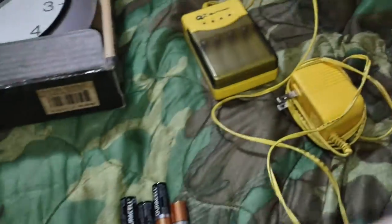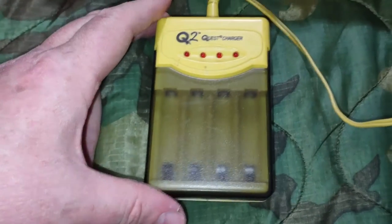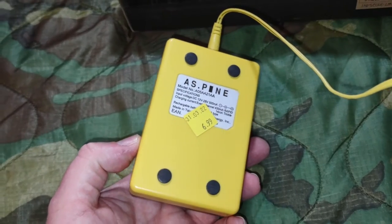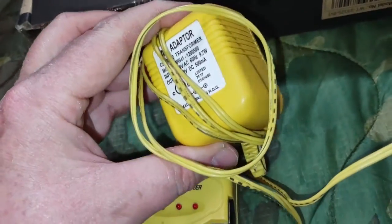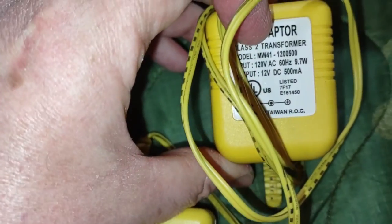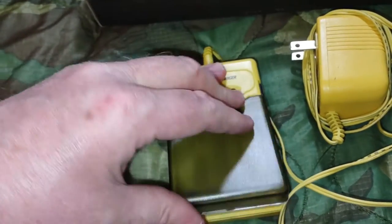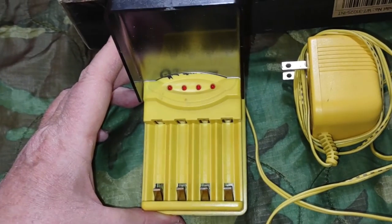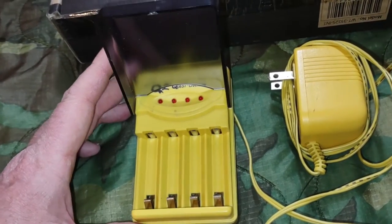Another thing I got was this Q2 Quest battery charger. I got one of these before at the Salvation Army thrift store. This one actually came with the adapter, and the adapter puts out 12 volts at 500 milliamps. These are really good for nickel-metal hydride batteries because it has a system where it ramps up the voltage for a quick charge, and once it's done it flashes and a little buzzer goes off to tell you it's done. It's pretty neat.